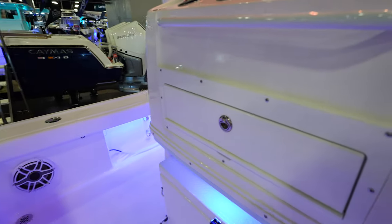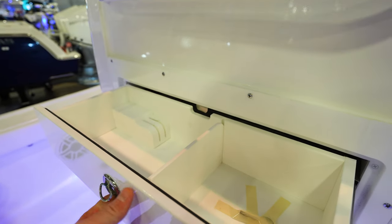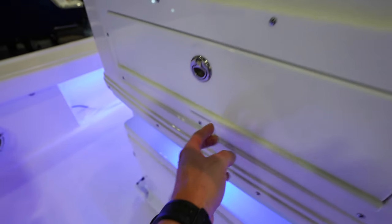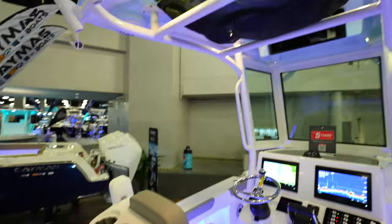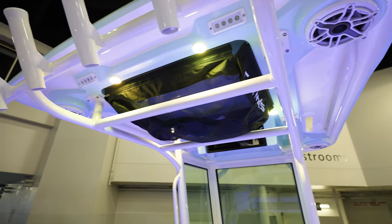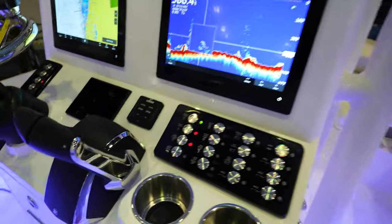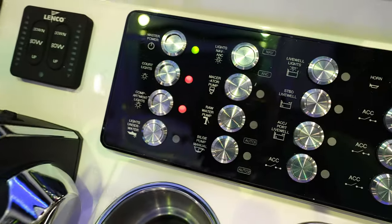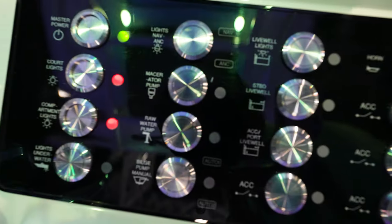Not really a tackle center, but probably just like a prep station — tackle storage. Place to hold your knife right in the middle, that's pretty sweet. Up here on the top, we got a T-bag to hold all the life jackets and all that. Here we've got a really clean dash — normal console switching for Caymus. Acrylic panel all etched out with all the buttons and everything. Garmins flush mounted. Got your radio down in here, key switches there.